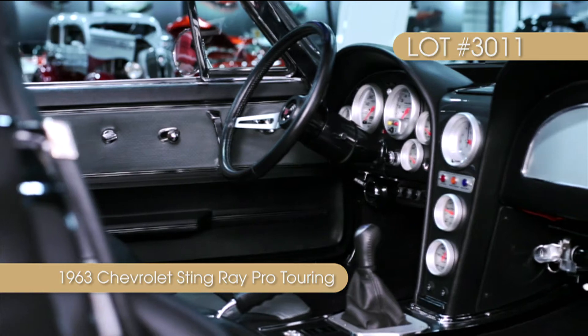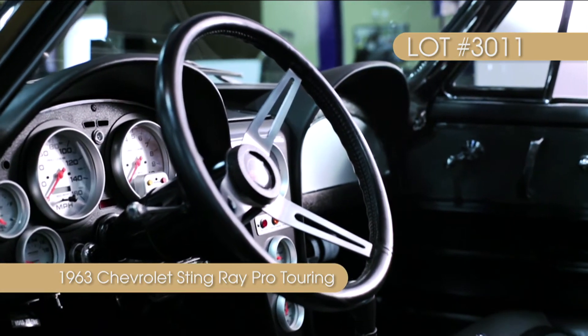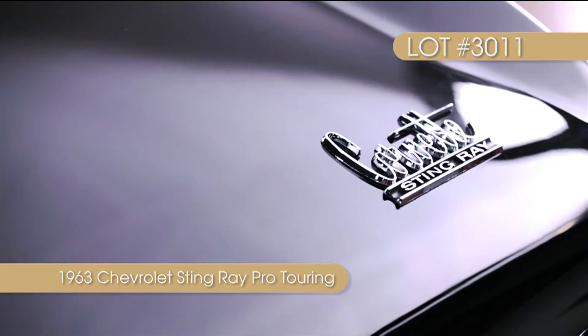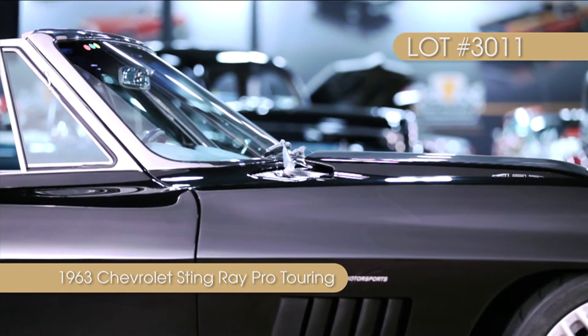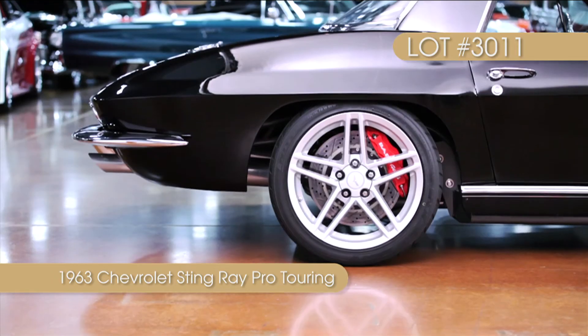The driveshaft spins a Rockland Standard Gear Limited Slip Differential equipped with micro-polished 390s, a tuned differential, and Denny's Chromoly half-shafts that spin stout Spicer joints.